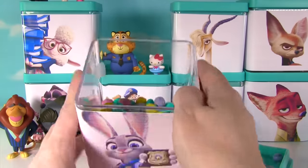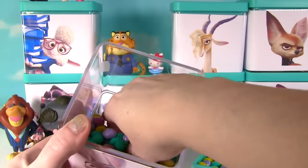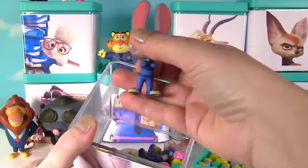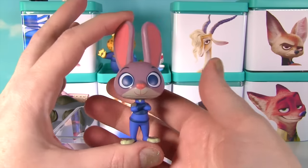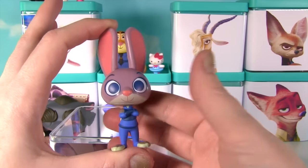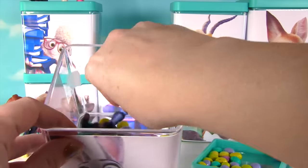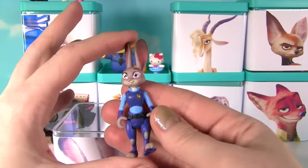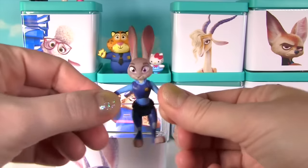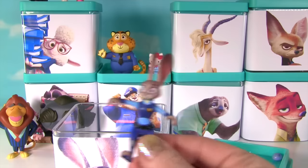Alright, let's see if Judy brought us anything else. Candy's falling out. It's the Judy Hopps Mystery Mini. Look at her awesome huge ears. And I think I saw one more little thing in here — it's a little Judy Hopps action figure. Check out her arms — they move, and her legs too. Woo!